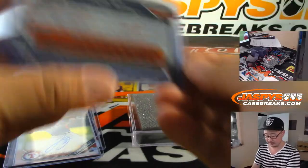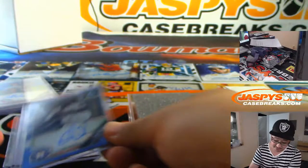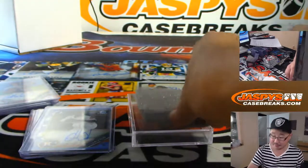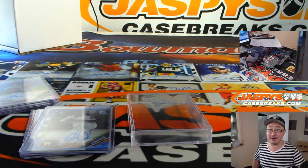There you go, and there you have it. Shahadi, thanks for grabbing those three boxes, really appreciate it. There's more in the store folks — JazbysCaseBreaks.com. Check it out and we'll break with you next time. Thank you, bye.